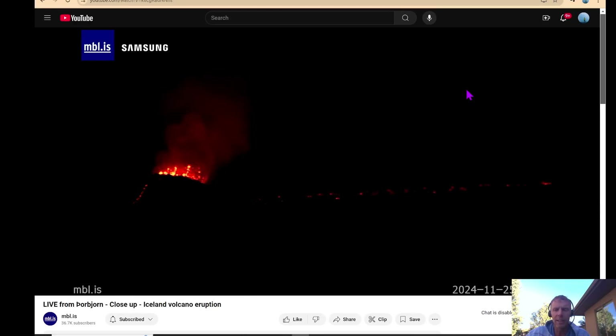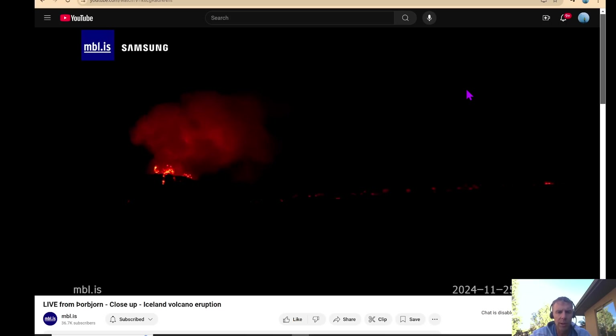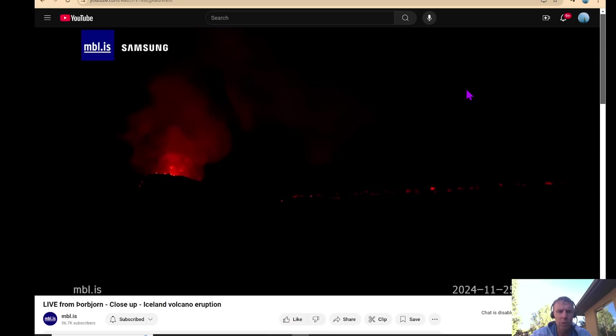Hey there friends and welcome to an update on the eruption in Iceland. It is November 25th, about 3 p.m. Mountain Standard Time. I'm actually on vacation with family in Arizona, near Sedona. I appreciate the vigilant efforts of Amanda Jo in keeping me up to date so I can provide you a little bit of information as well. I'm geology professor Sean Wilson. Thanks for joining me.